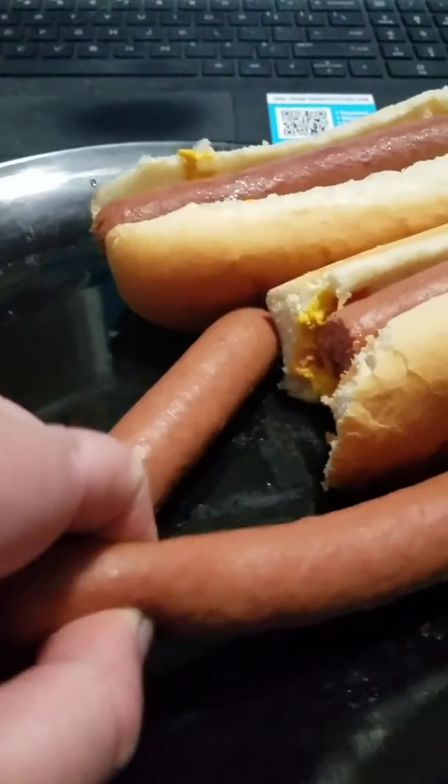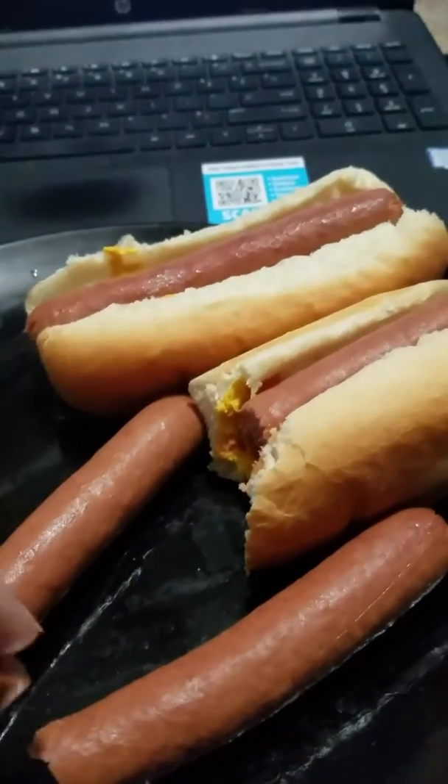So I have some hot dogs here, and Freya is going to show us how talented she is.